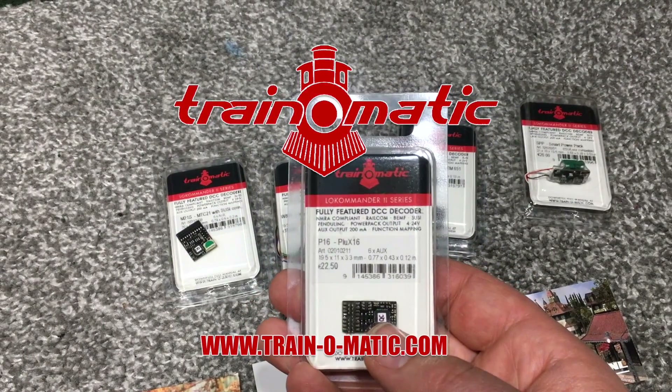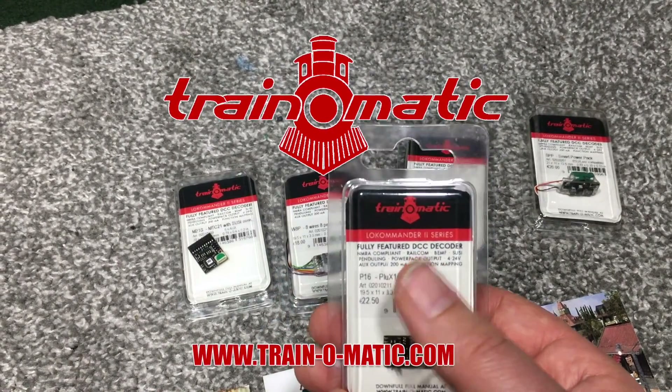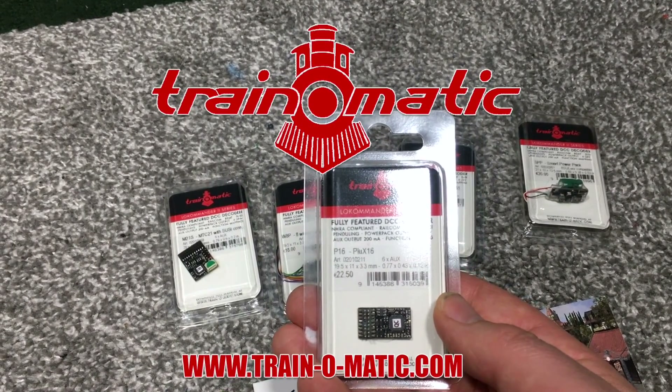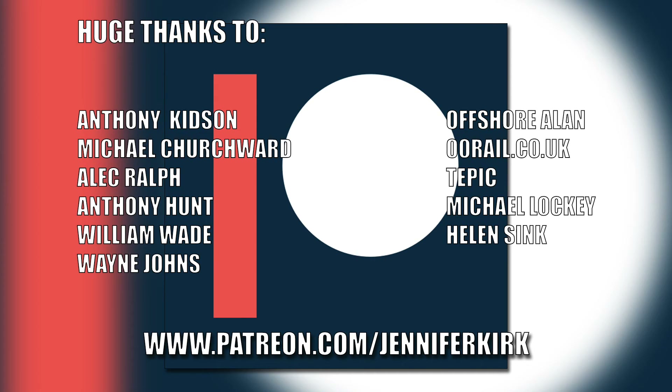Today's video is sponsored by Train-O-Matic, makers of DCC decoders designed to be fully compatible with every manufacturer's locomotive. Visit trainomatic.com to browse the full range. A huge thanks to everybody who supports me on Patreon, and special thanks to Anthony Kidson, Michael Churchwood, Alec Ralph, Anthony Hunt, William Wade, Wayne Johns, OffshoreAlan, OORail.co.uk, Tepic, Michael Lockie, and Helen Sink.